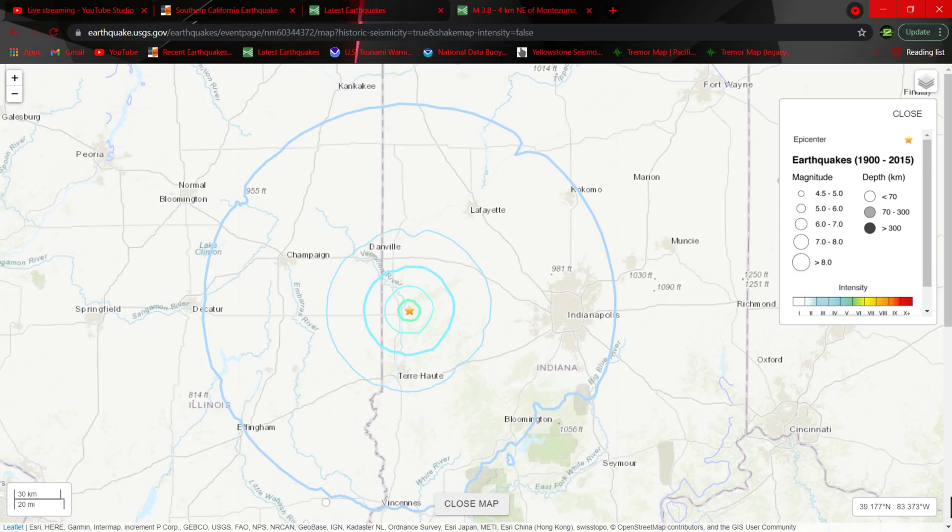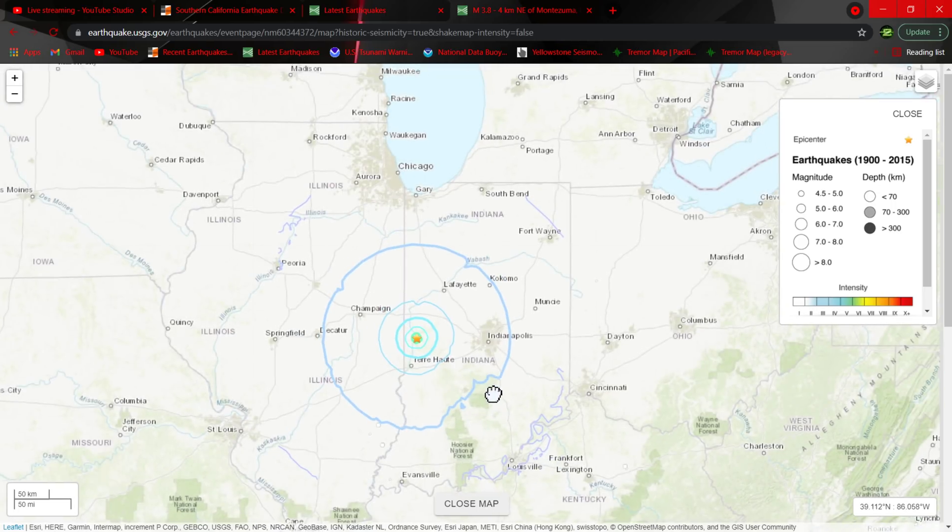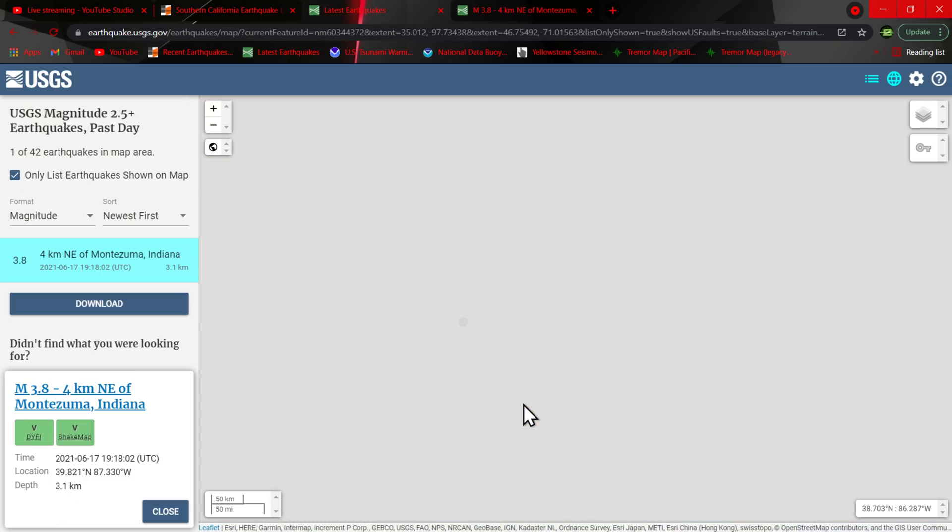...the most intense shaking experienced in Indiana occurred in the Wabash River Valley on September 27, 1909. This earthquake knocked down chimneys, broke windows, and all that. The most recent earthquake in Indiana — back in 2011 — resulted in a 3.8 magnitude trembler located about 50 miles north of Indianapolis. So this current one is in a different area, but yeah, that's kind of interesting.